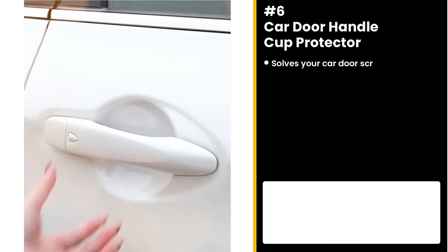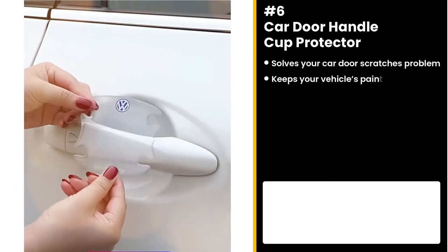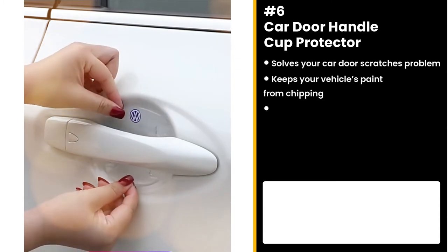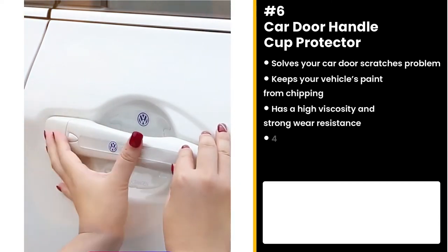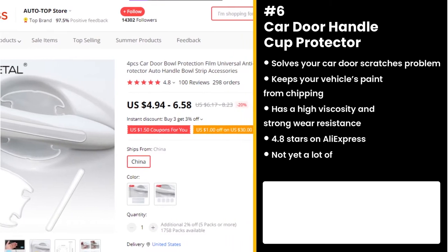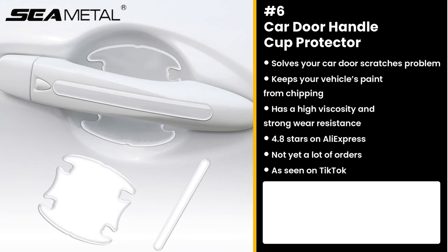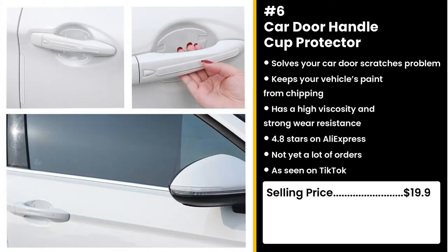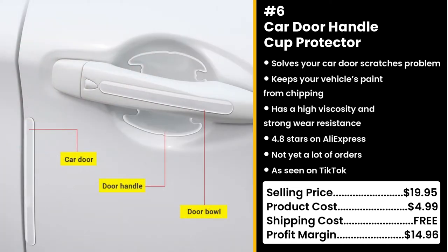Worrying about having your vehicle repainted? Make way for the car door handle cup protector. This vinyl will keep your vehicle's paint from chipping, so you can use the money instead to buy chicken wings. It has a high viscosity and strong wear resistance. Buyers on AliExpress are happy about it with 4.8 stars and not yet a lot of orders. This product is also gaining traction on TikTok. You could sell this for $19.95 while the product costs only $4.99. Shipping is free, so you're looking at a respectable profit margin of $14.96.